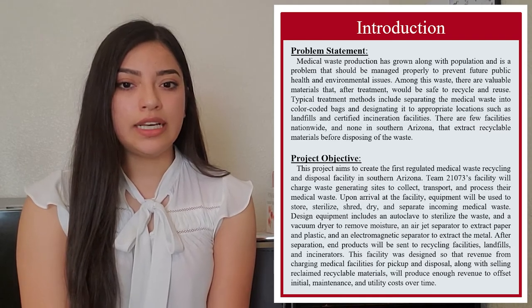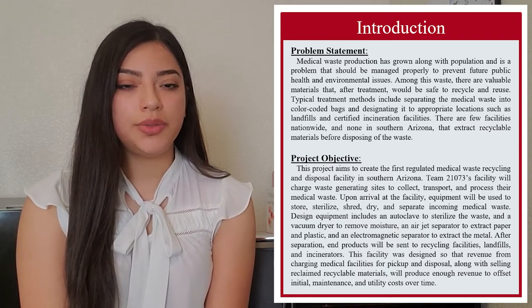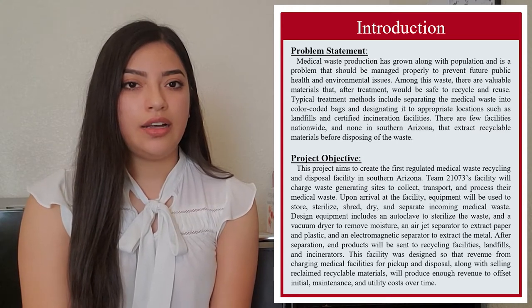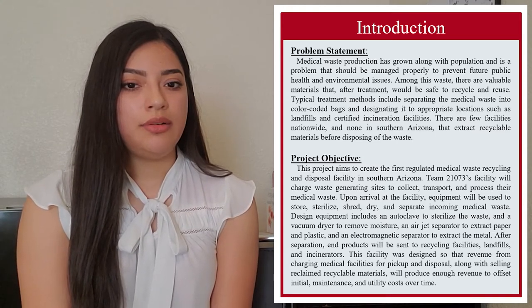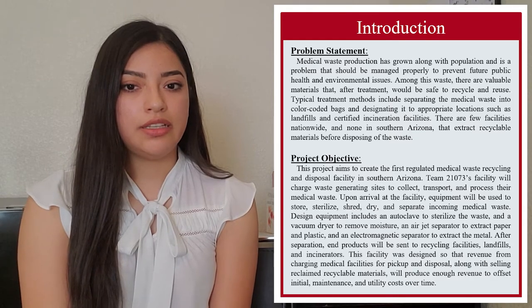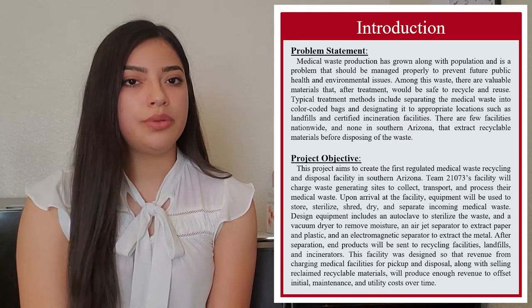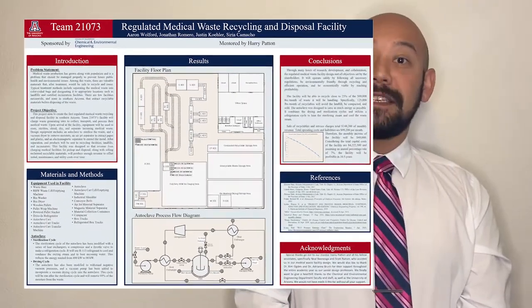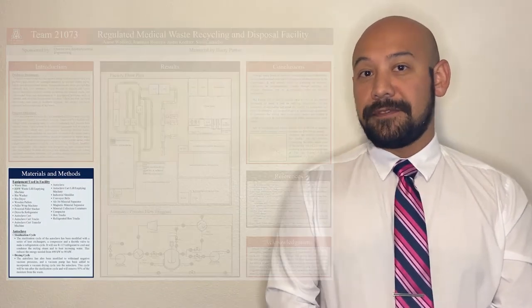The facility was designed to store, sterilize, shred, dry, and separate incoming medical waste. After separation, the end product will be sent to a recycling facility, landfill, or to an incineration site. To accomplish these objectives, we designed a process that incorporates over 20 different pieces of equipment.